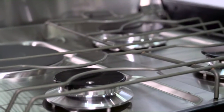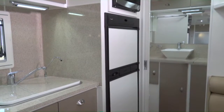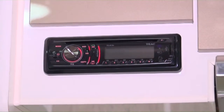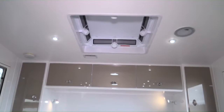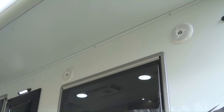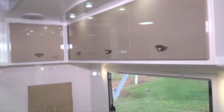The Terrain Tamer doesn't just provide exceptional durability when travelling off the blacktop — it also provides an entertainment system worthy of even the most avid of entertainers. With an onboard LCD TV, dual internal speakers, two external speakers and LED lighting throughout, it provides for even the most digital savvy traveller.